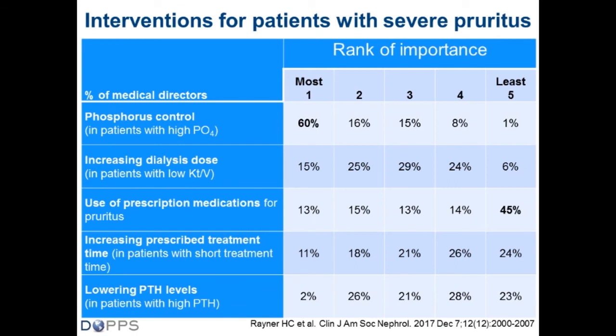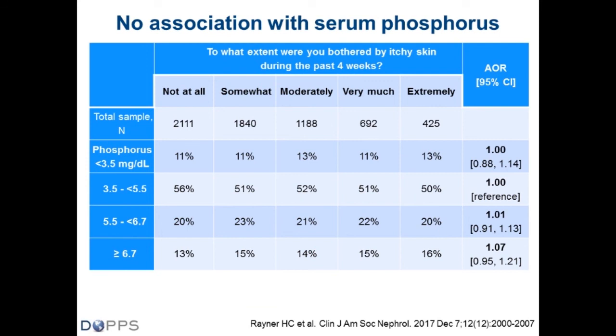When doctors were asked what they do about pruritus and to rank five treatment options, the most common priority was phosphate control — 60% said that was the most important thing. The biggest group for least important was prescription medications and actual drug treatment. Quite a few thought dialysis dose and PTH were important. But we found absolutely no association of itching with phosphate or phosphorus levels — this updates an earlier paper by Ron Pisoni that did show an association, but that association is now gone.